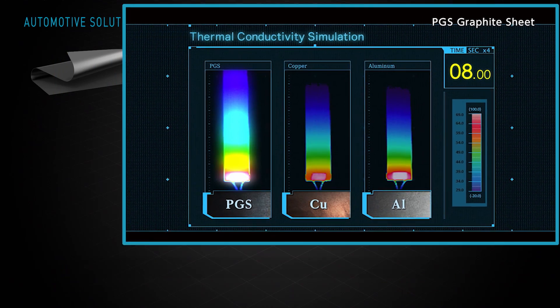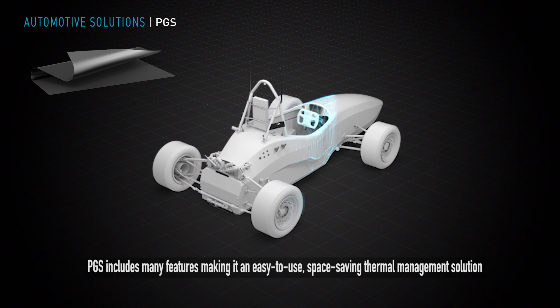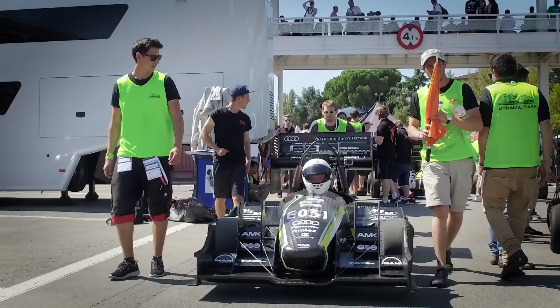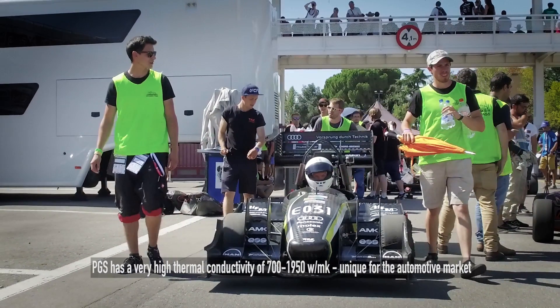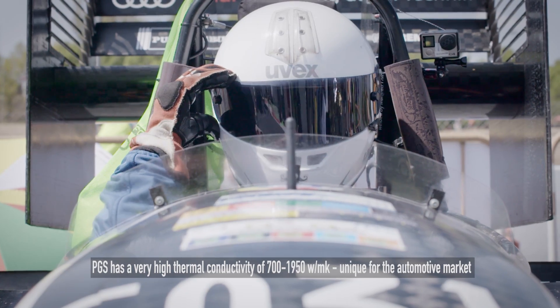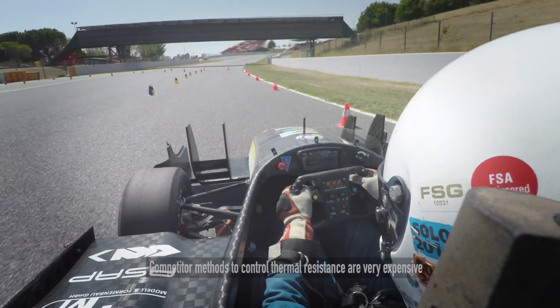PGS includes many features which make it highly suitable as an easy-to-use, space-saving thermal management solution. For example, PGS has, depending on the film thickness, a very high thermal conductivity of 700 to 1950 watts per Kelvin per meter — unique for the automotive market.